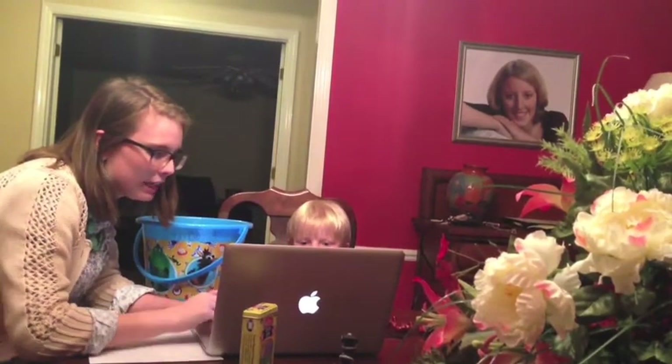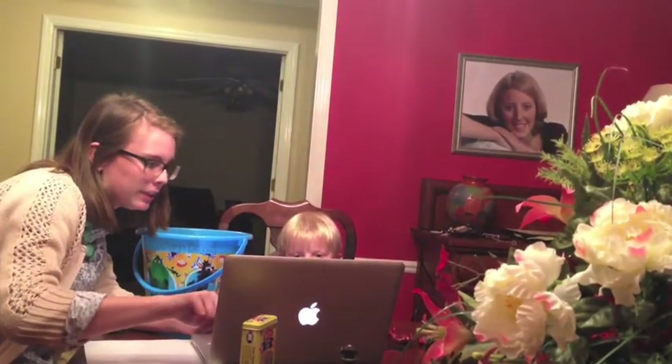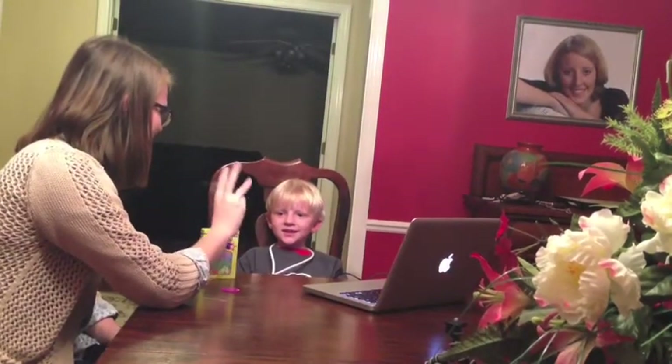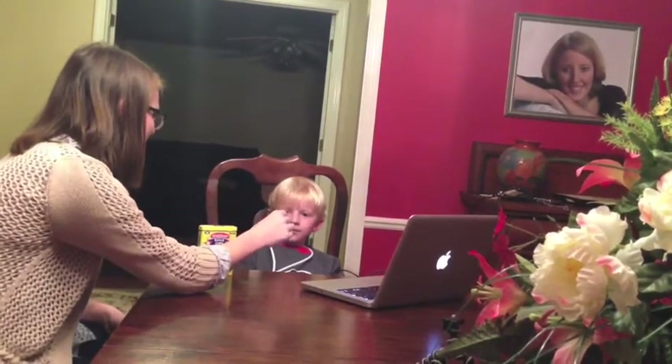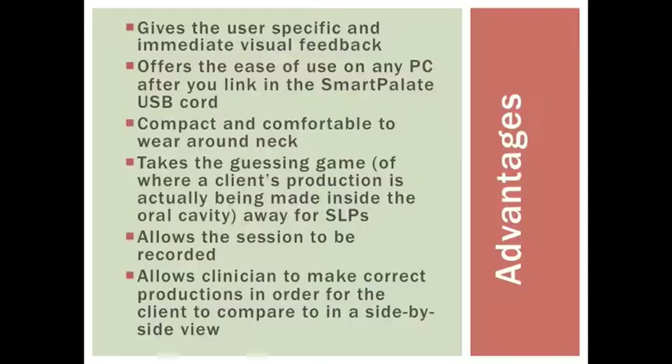Let's try to make that sound again. Remember to keep your tongue close to your teeth. Then you can look here at the screen to help you remember. Awesome job! You did it! Here's your token! The advantages of EPG therapy include that it gives the user specific and immediate visual feedback. It also offers compact and comfortable wear around the neck, and it takes the guessing game of where a client's production is actually being made inside the oral cavity away from the SLP. It allows the assessment to be recorded and also allows the client to make correct productions in order to compare in a side-by-side view.